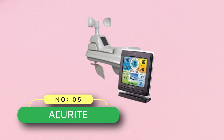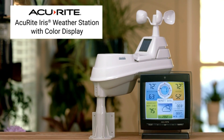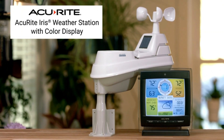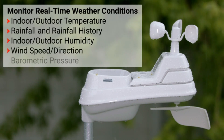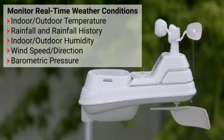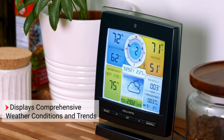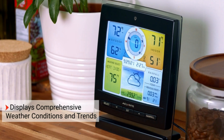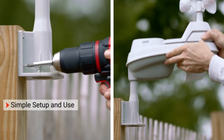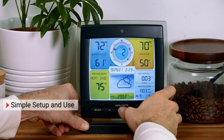Number five: Accurate Home Weather Station. It is easier to install and best known for its ability to expand. It has maximum forecasting ability of 12 to 24 hours, and sensors can work up to 330 feet. This weather station is technology-friendly and supports Amazon Alexa. It is ideal for farmers or environmentalists.